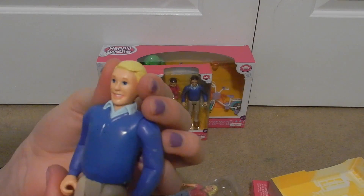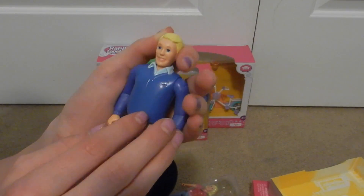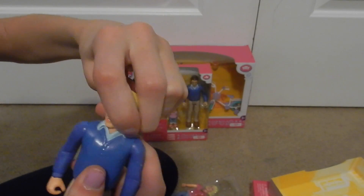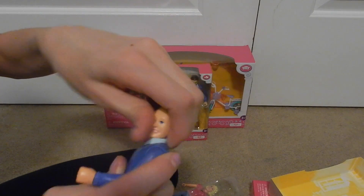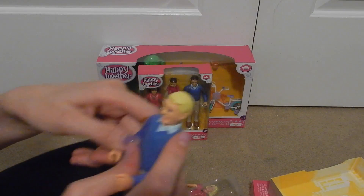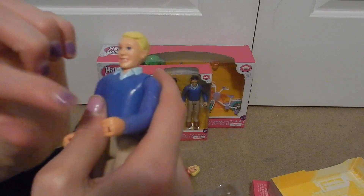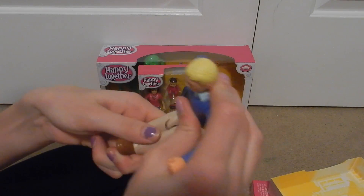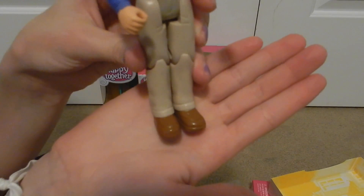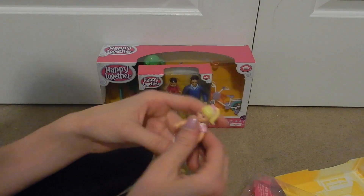Here's dad — he's got some blonde hair and blue eyes as well, a nice smile. It looks like he has a collared shirt on underneath like a sweater. His head does not really turn all the way around because of the collar, but his arm goes all the way around and out to the side. Mom is wearing a wedding ring and so is dad — it's a nice feature. He's wearing khaki pants and brown shoes, and he can sit and do all the same movements mom can. Dad is taller than mom by just a little bit.